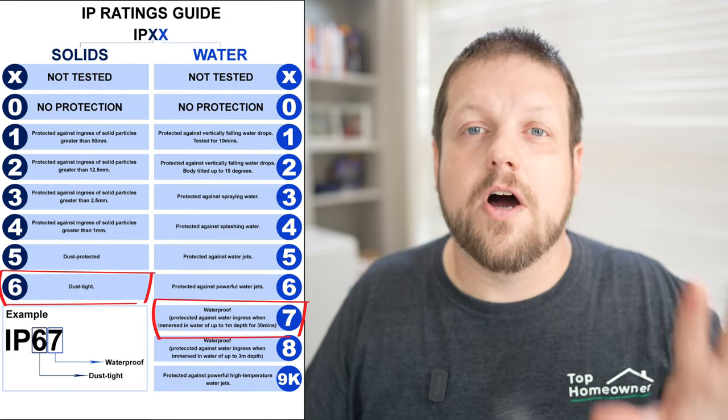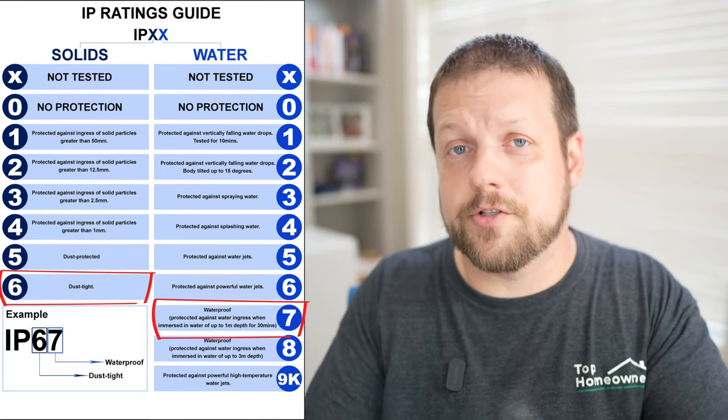These cameras are also IP67 rated — I'll leave a description of what that exactly means on screen. IP is basically a rating for how waterproof and weatherproof an electronic device is, and IP67 is really good. So if you want to place the camera outside where it's totally exposed to the elements — a front door, back porch, pool — you can rest assured that the camera will stand up to the elements.